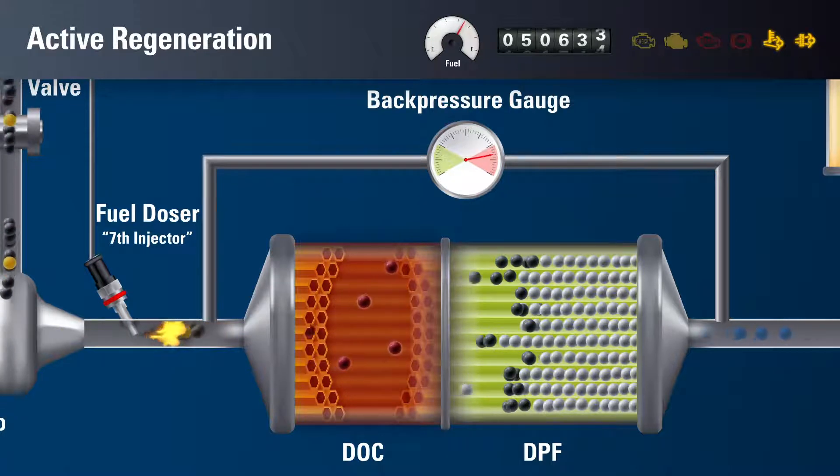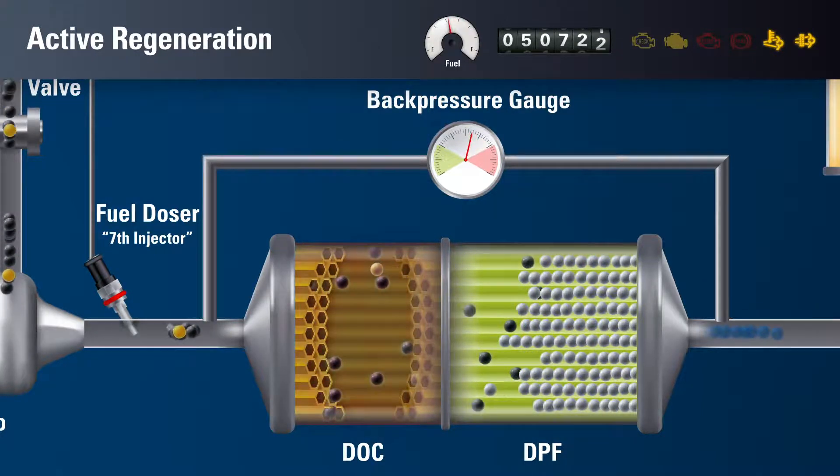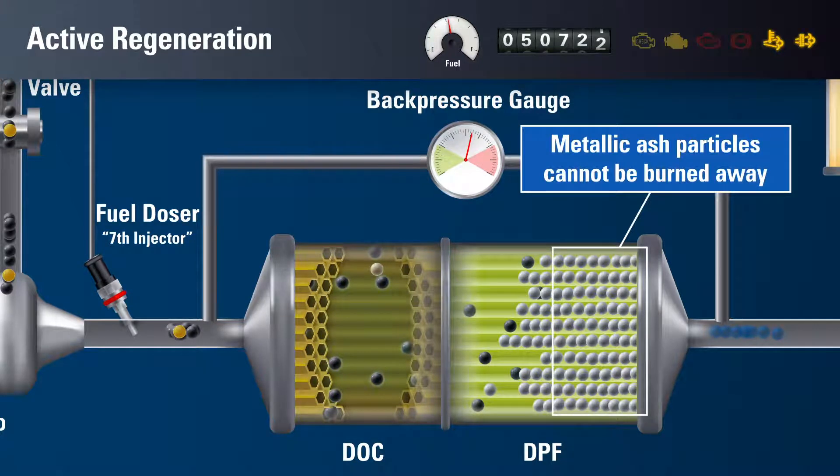As temperature increases, most of the remaining soot will be oxidized and expelled through the filter. At this stage, the hydrocarbons of the engine oil burn off. However, the metallic components from the engine oil additives are incombustible and remain in the filter forming ash.